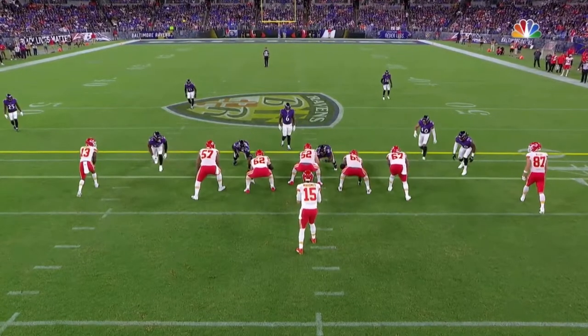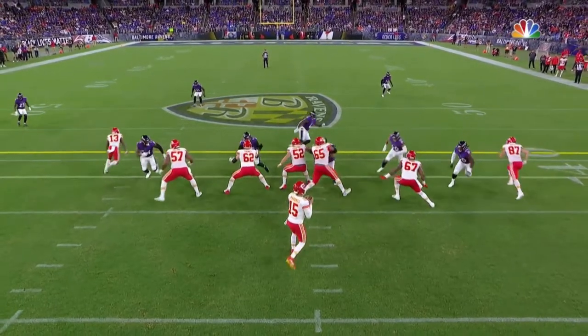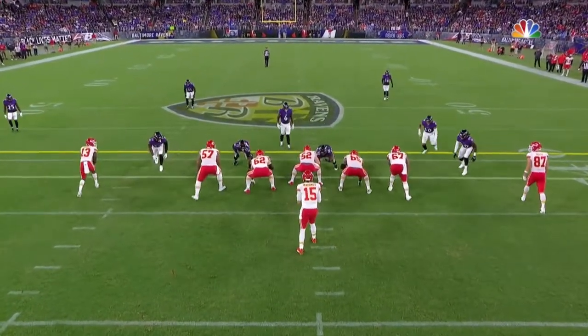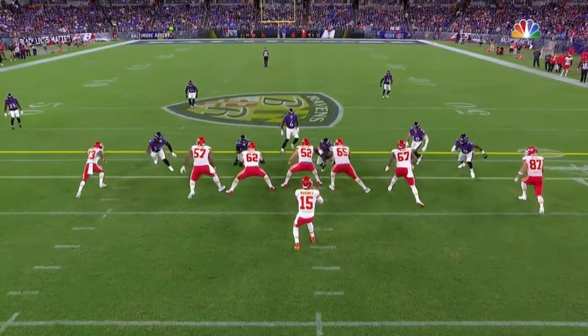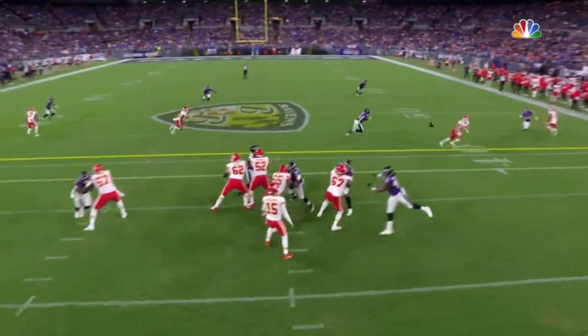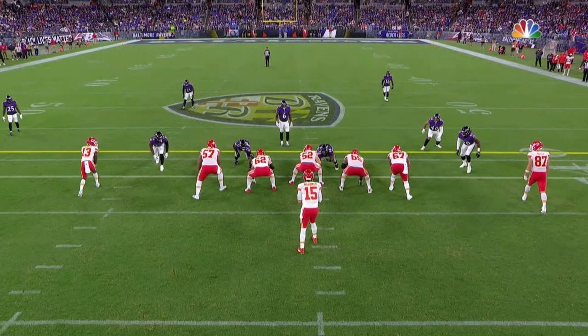So he sets the defensive end, which you've got to do, and then realizes 40 is coming. Breaks it off, blocks him, protects this from the inside out. It's just a really nice play — good agility, good lateral movement, good awareness. Protects it up, and easy pitch and catch.